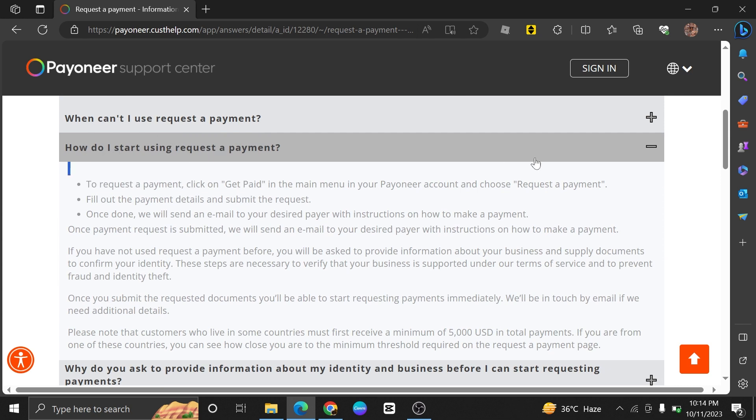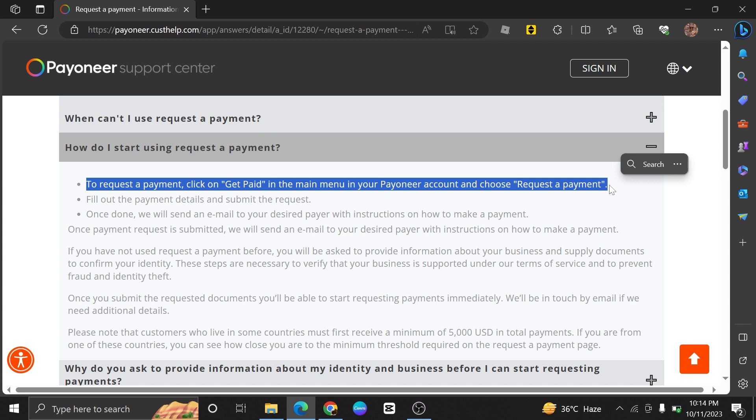Let's dive into the question: how do I start using request payment? First, to request a payment, click on Get Paid.